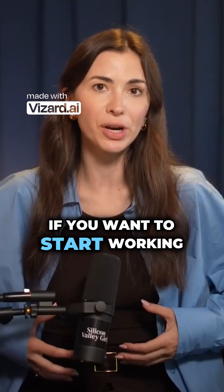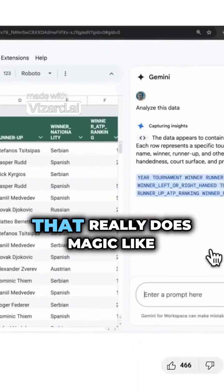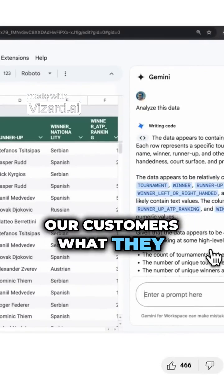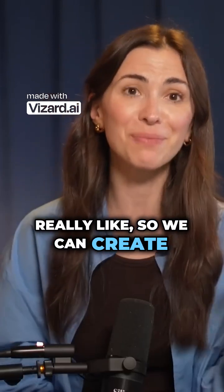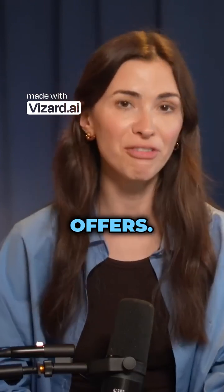As a beginner, if you want to start working in that area, I would recommend setting up Gemini for Google Sheets — that really does magic. We're using Gemini to analyze our customers: what they complain about, what they really like, so we can create better products and better target them with our future offers.